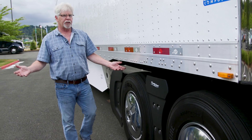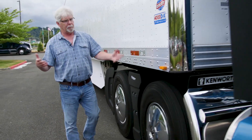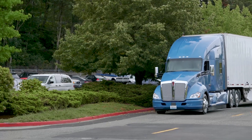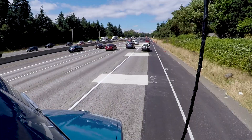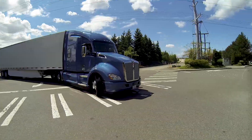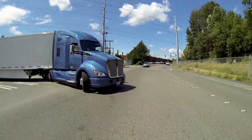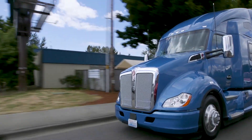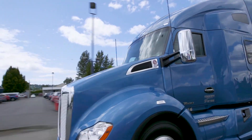So that's a look at what Kenworth's done with the latest aerodynamic enhancements. The truck's been around five years now and they've had a few different iterations of aerodynamics, but this one is the most comprehensive we've seen so far. No doubt over the next five to ten years with the T680 model we're bound to see more. From Kenworth's R&D Center in Renton, Washington, I'm Equipment Editor Jim Park.